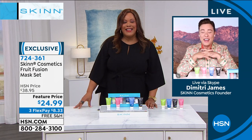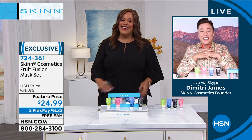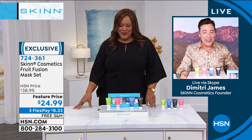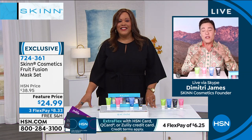Debbie asks Dimitri about the importance of masking. He explains: masks take your skin from skincare 101 to skincare 201 — they give you an upgrade to the beauty of your skin. Estheticians love their masks. He shares a story: he had a late night out and got up at 4 a.m. for the show, did his Derm Appeal and then a mask, and his skin was instantly better.